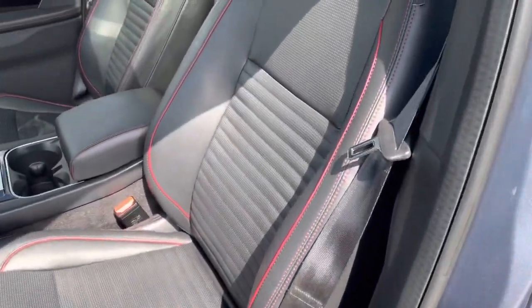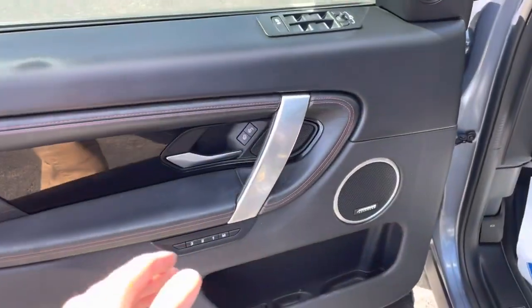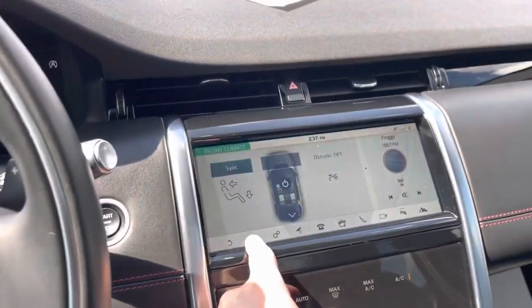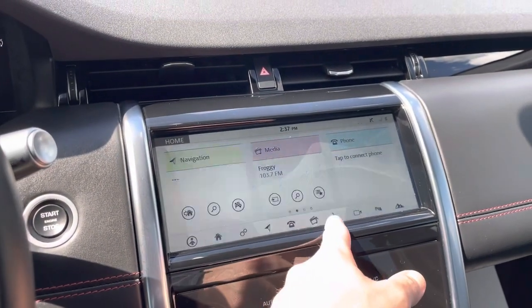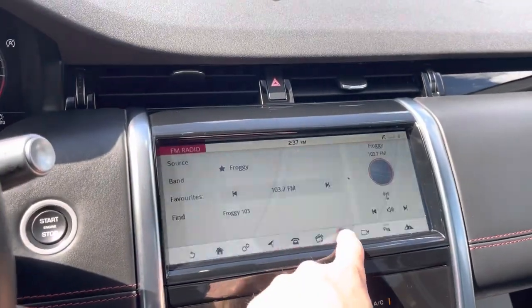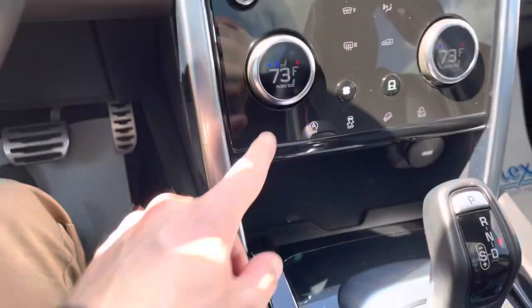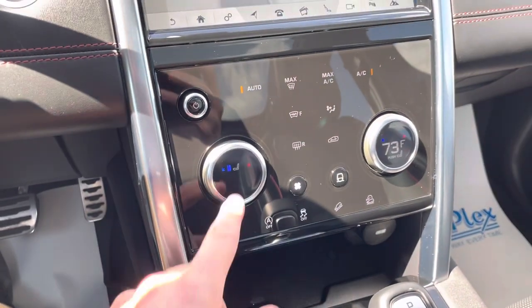The driver seat has all kinds of comfort settings — lumbar support, both lower and upper, which is awesome. Memory seat, great driver door with a real nice finish. You've got the Meridian sound system, power windows, and power mirrors. The display is very responsive and quick — you can see the navigation there. The sound system works and sounds great. If you see the screen flicker a little in the video, that's just how it gets captured on our phones — it is a steady image. You've got heated and cooled seats.